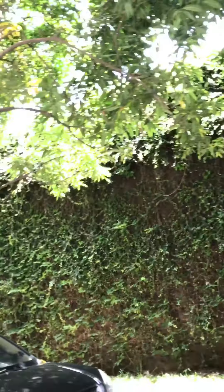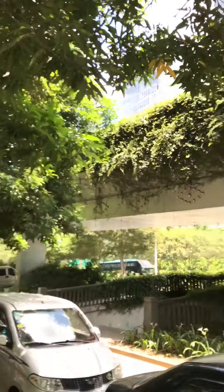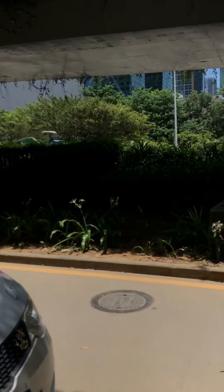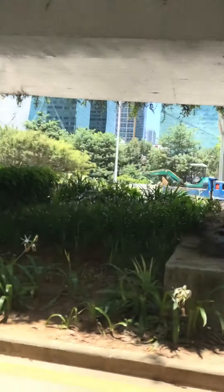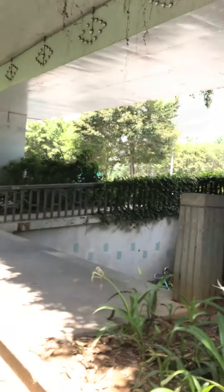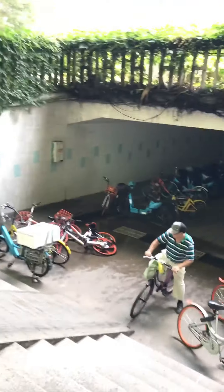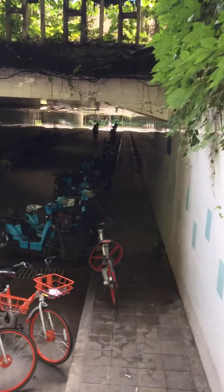I'm pointing the camera now at the side walls of a highway — a major highway through the city — and you can see the cars and buses going by. Normally in the United States, if you are to cross a highway by foot or by bike, you have to go to one of the overpasses. Here, there are numerous walking and biking tunnels that go underneath the highways.